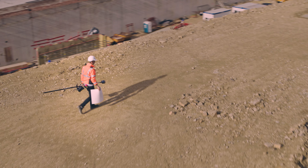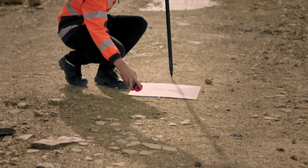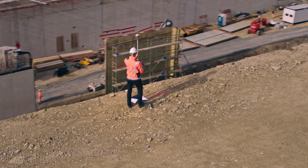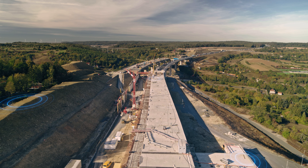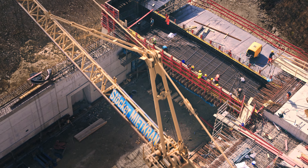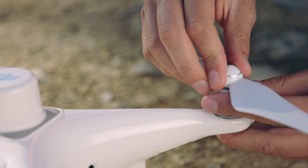Setting up ground control points used to be a time-consuming process. In the past we needed 20 to 40 GCPs per square kilometer, which took several hours to place. By deploying the Phantom 4 RTK we can reduce the number of GCPs to 3 to 5, and even to 0 under certain circumstances. For us the Phantom 4 RTK is another step forward in making construction surveying with drones simpler.